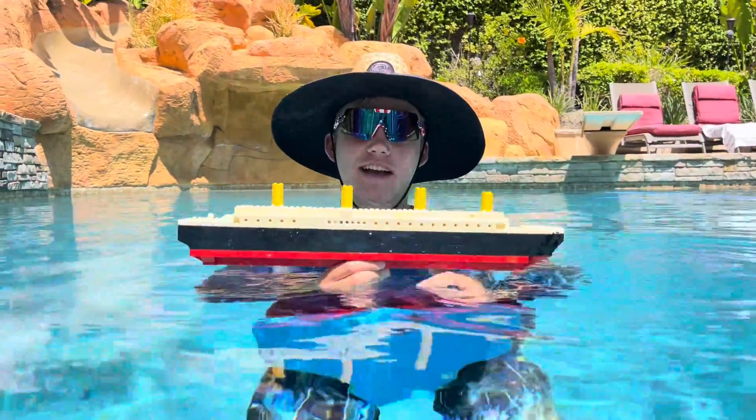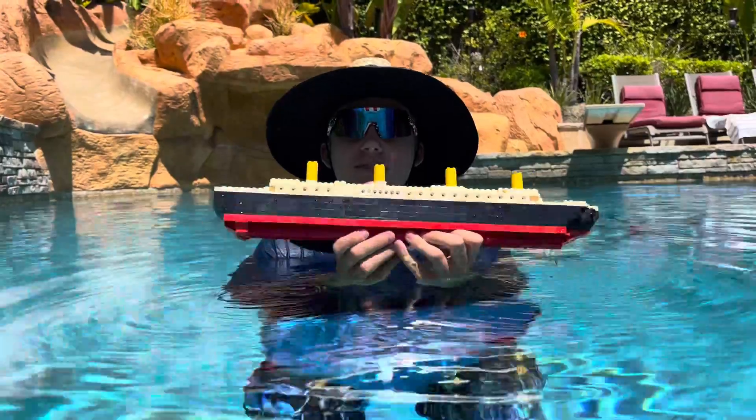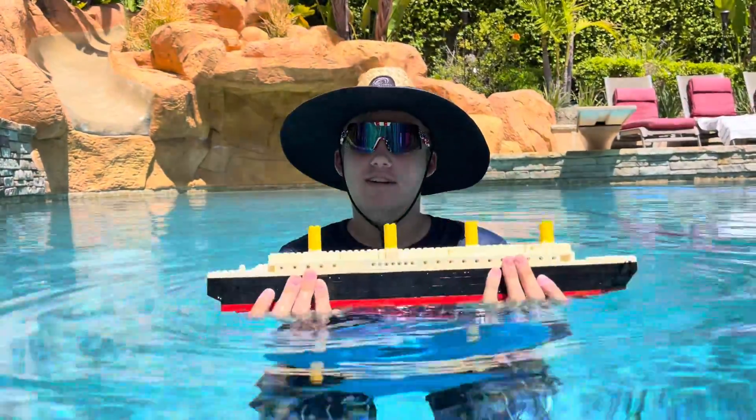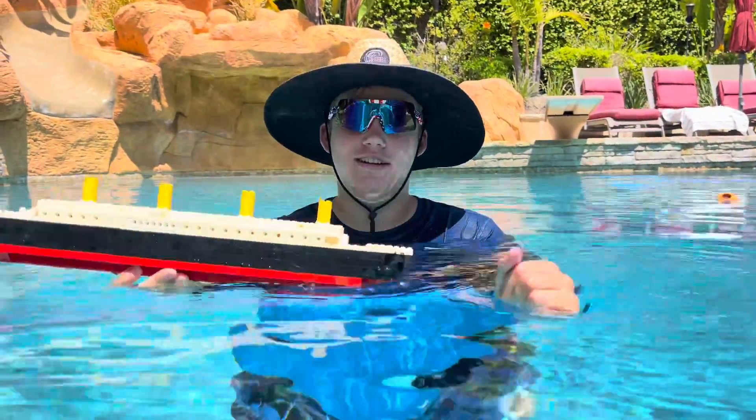Hi guys, it's Larry from Waylife and today I'm here in the Larry pool with our Lego Titanic. We're gonna do a few sinkings for this video, so let's hit the ship in the water. We don't have an iceberg but we'll use our hand — that's all right.